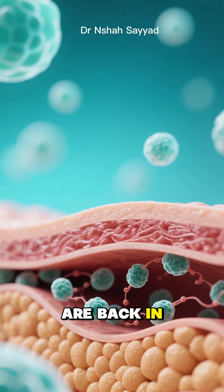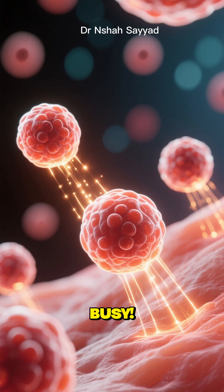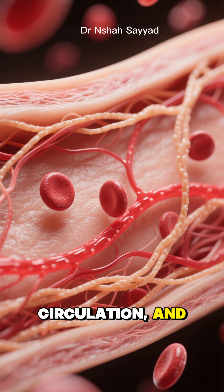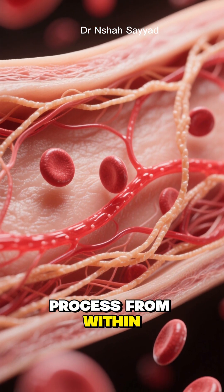Once these stem cells are back in your skin, they get to work. They start signaling your existing skin cells to wake up and get busy. They stimulate the production of new collagen and elastin, they improve blood circulation, and they essentially kickstart a powerful, natural healing and rejuvenation process from within.